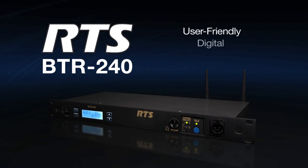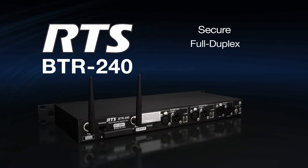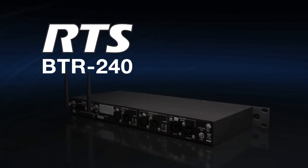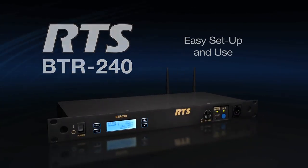This user-friendly, digital, multi-channel wireless intercom system offers secure, full-duplex, license-free, 2.4GHz technology, allowing for easy setup and use wherever and whenever wireless communication is needed.